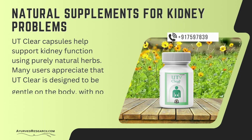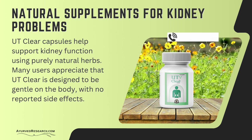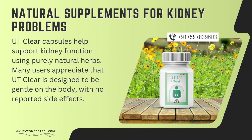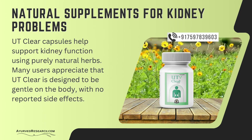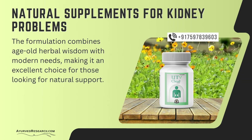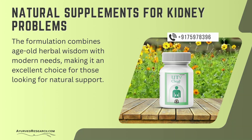Natural supplements for kidney problems: UT Clear capsules help support kidney function using purely natural herbs. Many users appreciate that UT Clear is designed to be gentle on the body, with no reported side effects. The formulation combines age-old herbal wisdom with modern needs, making it an excellent choice for those looking for natural support.